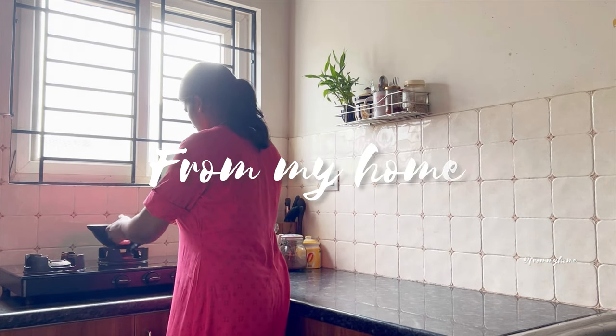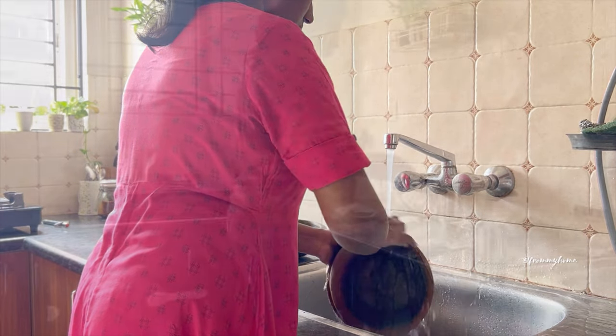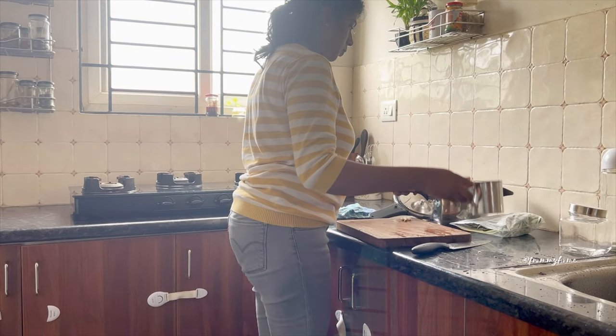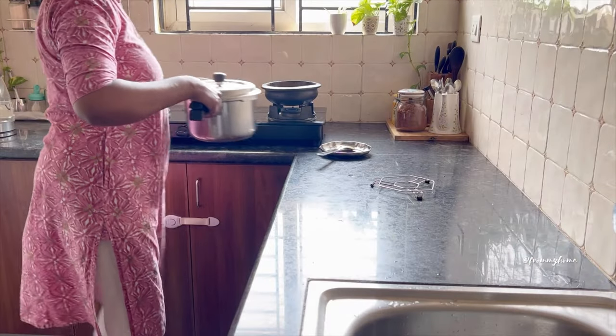Hi, welcome back to the channel! A kitchen countertop contains the sink and cooktop, which are the fundamental elements of the functioning of any kitchen. It is also the space for cleaning, prepping, cutting, and mixing foods.